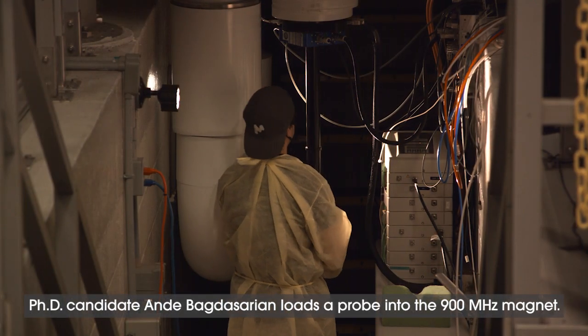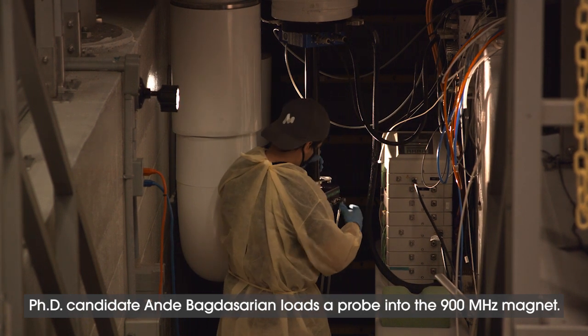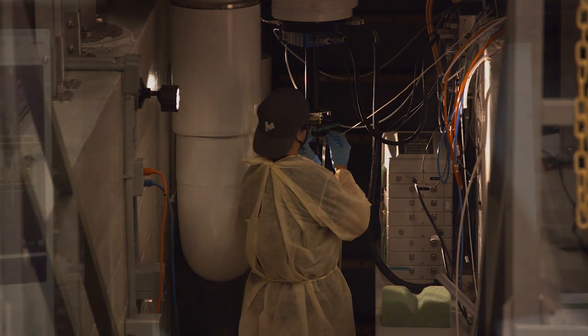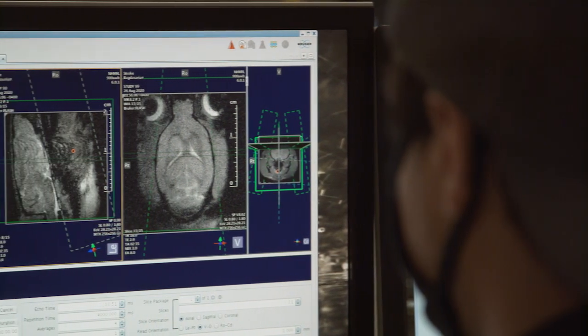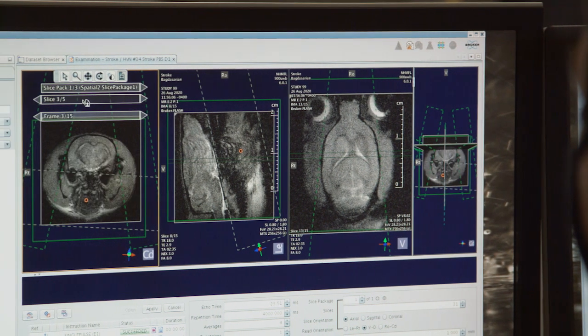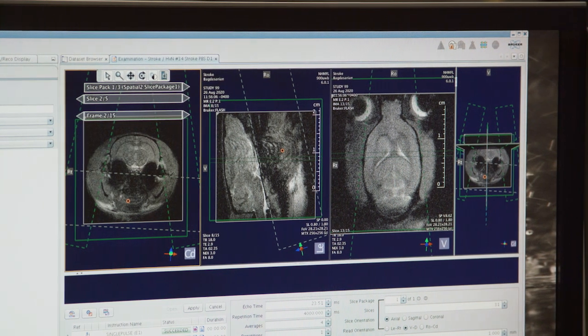Most clinical MRI systems acquire signals from the hydrogen in your body, effectively creating maps of the water distribution in your tissue — we call that proton MRI. But with stronger magnets like this one, we can target other isotopes in the body like sodium, carbon, phosphorus, and oxygen that reveal other kinds of information about metabolic processes.